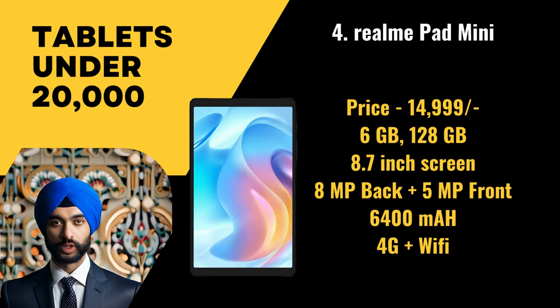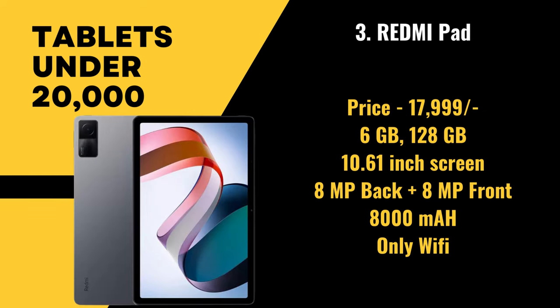Third in the list is the Redmi Pad, priced at 17,999 rupees. It has 6 gigabytes of RAM and 128 gigabytes of storage, with a 10.61 inch screen, an 8 megapixel primary camera, an 8 megapixel front camera, and a battery size of 8,000 mAh. It supports only Wi-Fi and is not a voice calling tablet.